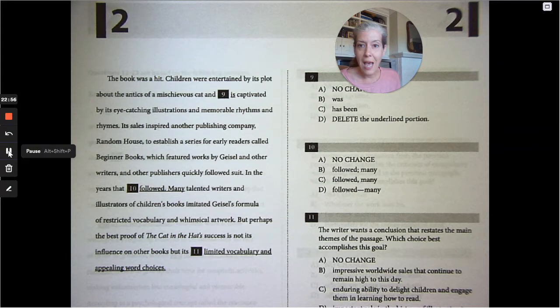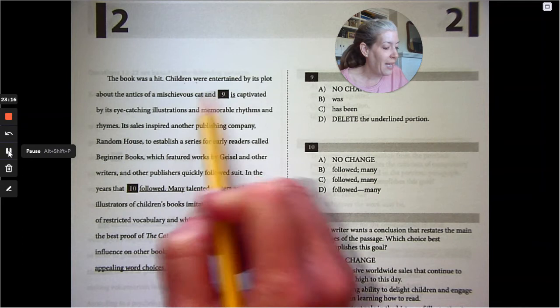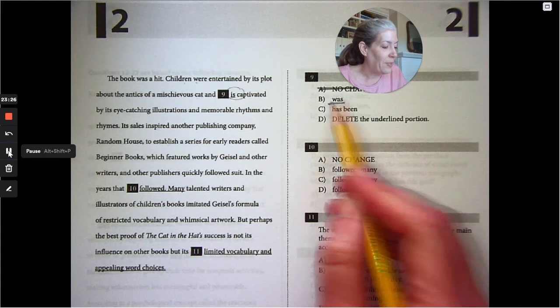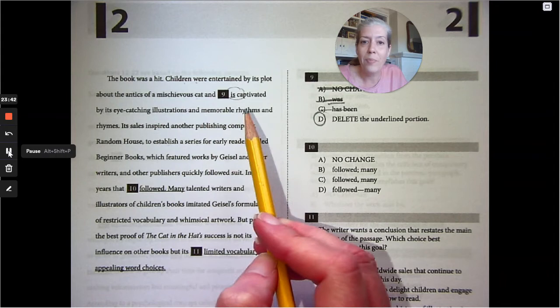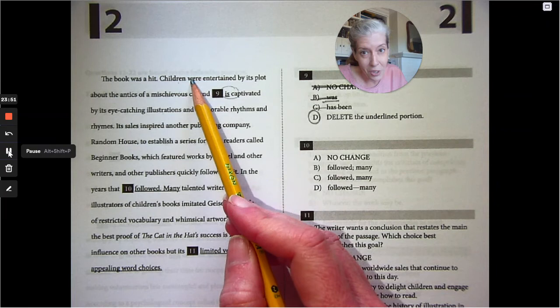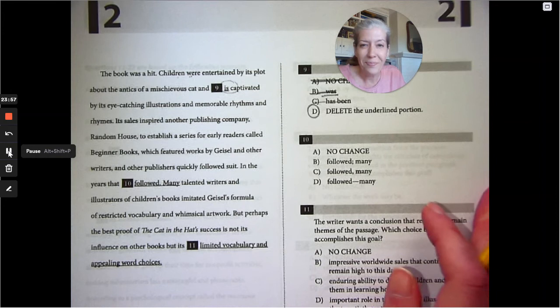The book was a hit. Children were entertained by its plot about the antics of a mischievous cat and — as you were reading — subject-verb agreement. We're talking about a bunch of children. They were entertained and 'is captivated' is wrong because it's singular. 'Was captivated' is also still singular. Just delete the verb: 'children were entertained by its plot about the antics of a mischievous cat and captivated by its eye-catching illustrations and memorable rhymes.' Both verbs need to match: were entertained and captivated.